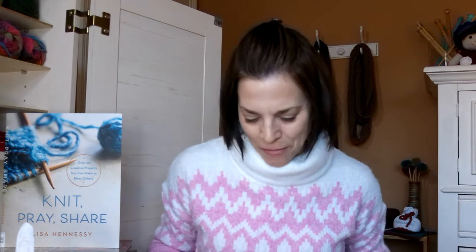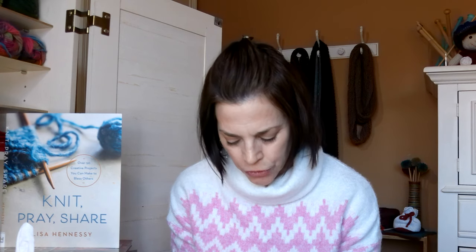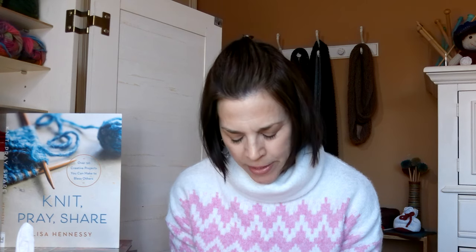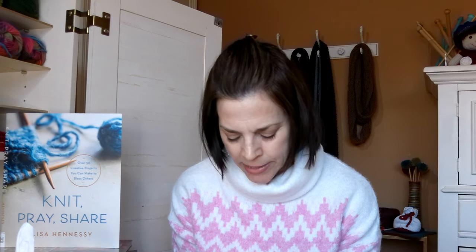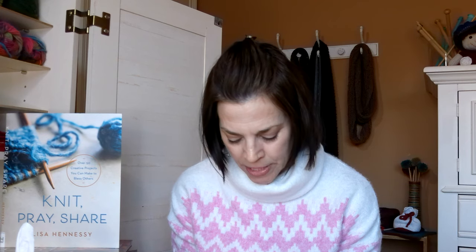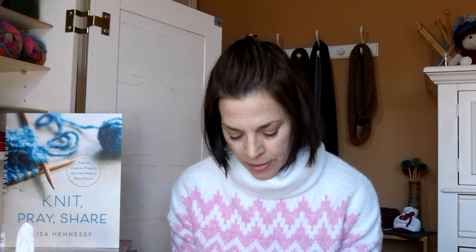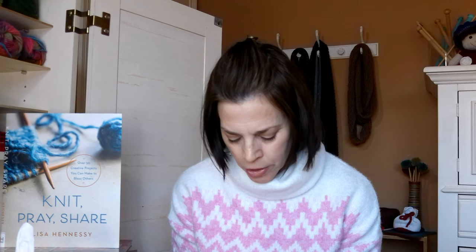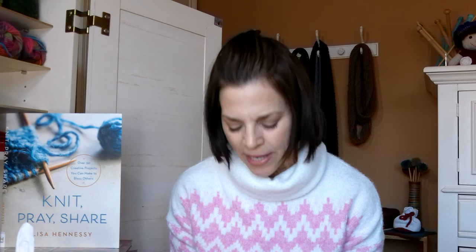Father God, forgive me when I do all the talking and don't take time to listen to you. Thank you for your patience with me in this area of my life. I know you are my guide and you will lead me when I open my eyes and ears to hear your voice. Thank you for carving out time in my day to spend time in your presence. I give you praise for your word and the wisdom you reveal to me, which helps me stay grounded as a Christ follower. I lift those up to you who are struggling to find balance in their lives. I pray these things in the mighty name of Jesus Christ. Amen.